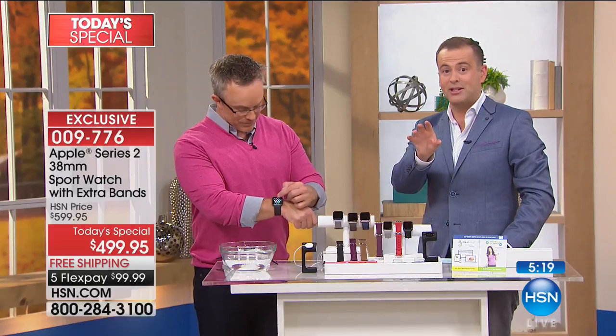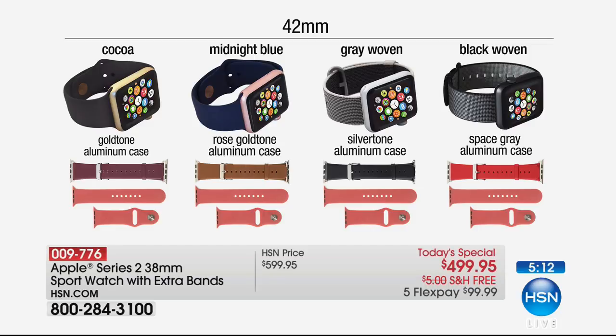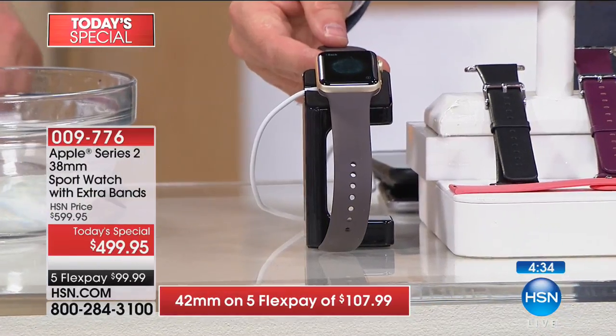Let me take you through the 42mm options as well. We do have a few available — you can choose cocoa, which comes with that beautiful gold surround; midnight blue; gray woven; and the black woven. You can see the other straps underneath. A leather strap from Apple costs $150 — now these are not Apple ones but they are very similar genuine leather, and they're included. The charging stand is included for every single person ordering the today's special.